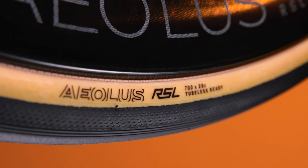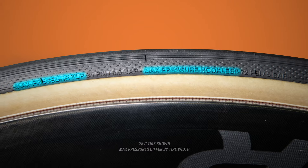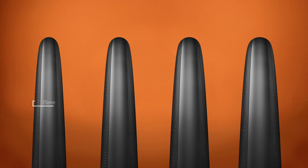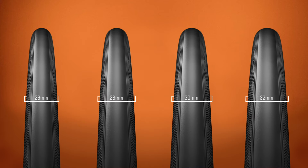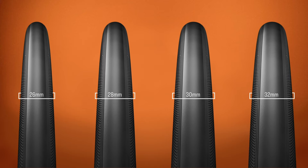Aeolus RSL is tubeless ready. You can choose to run them on either hooked or hookless type rims with maximum tire pressures specific to each rim type. There are 26, 28, 30, and 32 millimeter width options that give plenty of choice for all types of riders, from the road purists to the off-road curious.